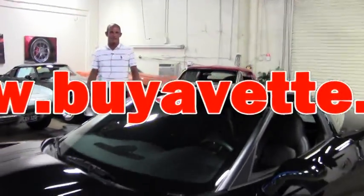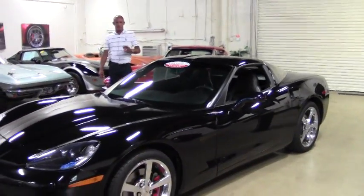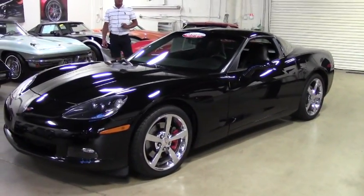Good morning folks, Lance Elliott here with Bivette in Atlanta, Georgia. This morning I want to show you this beautiful 2010 C6 Corvette Coupe with 41,000 miles on it.